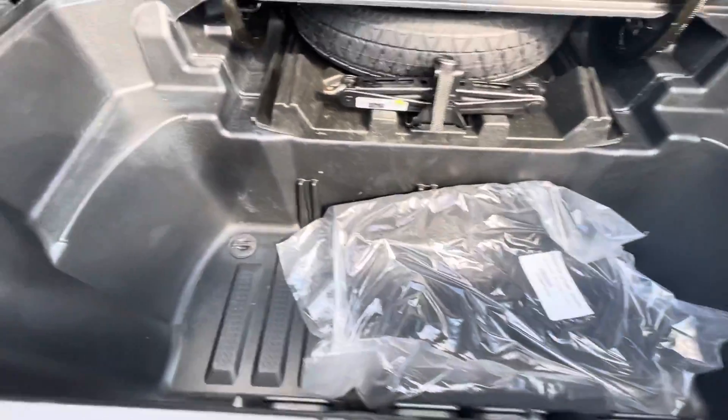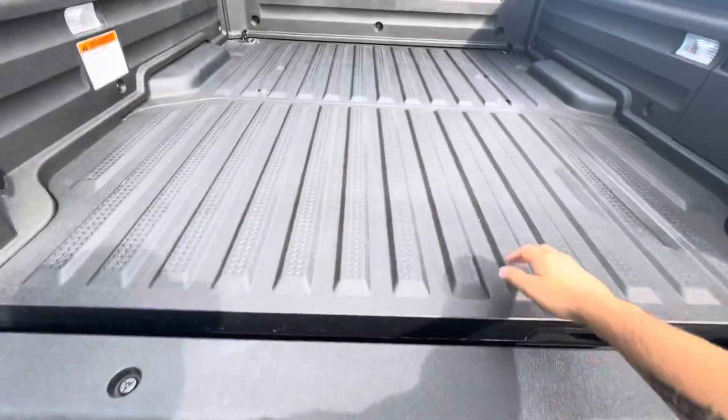You do have a storage section down here, it does have a drain as well, so if you fill that up with ice you can easily drain it.